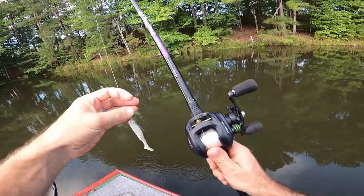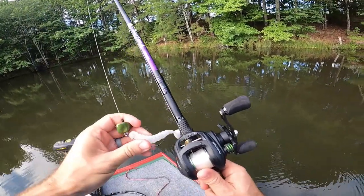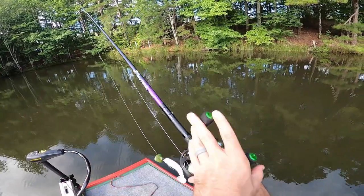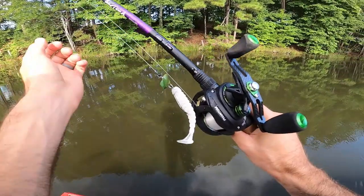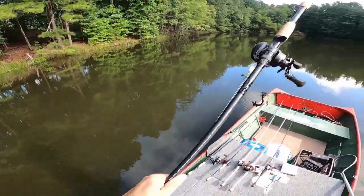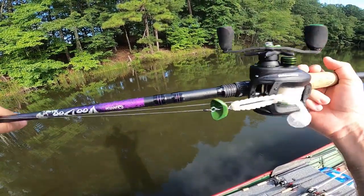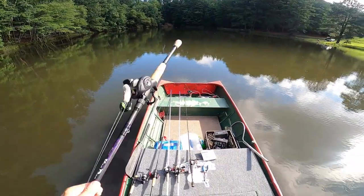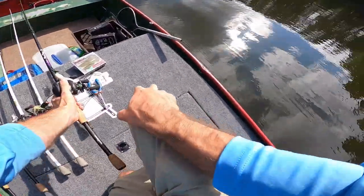Calling it on this spot — made a good lap around the pond, got bit a couple times but nothing in the boat. I think the cup popped his mouth open on the hook set, which stinks. But the Rocker Head is a great bait — don't sleep on it. Yo-yo it off the bottom or swim it with a straight retrieve, you won't be upset.